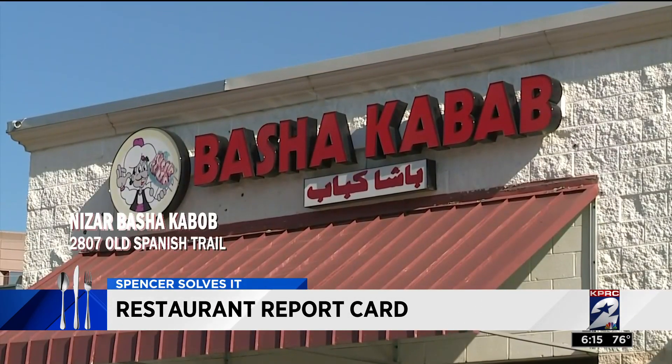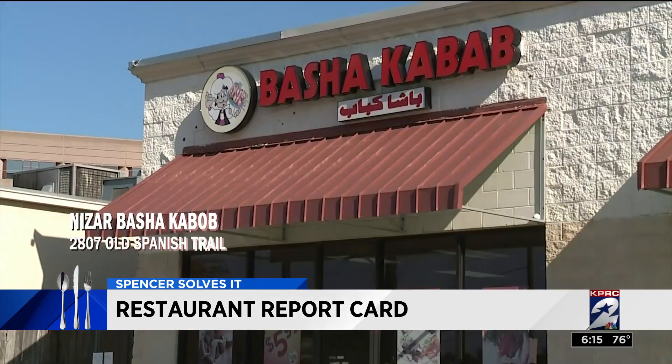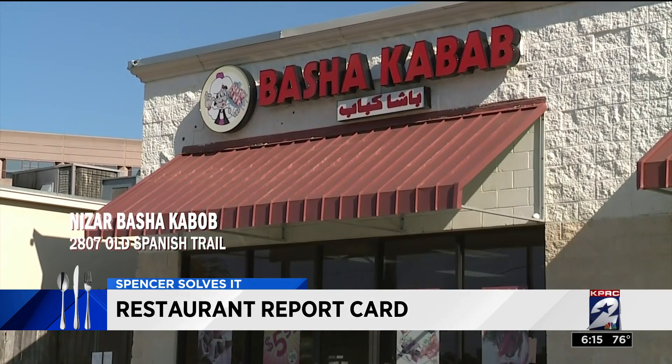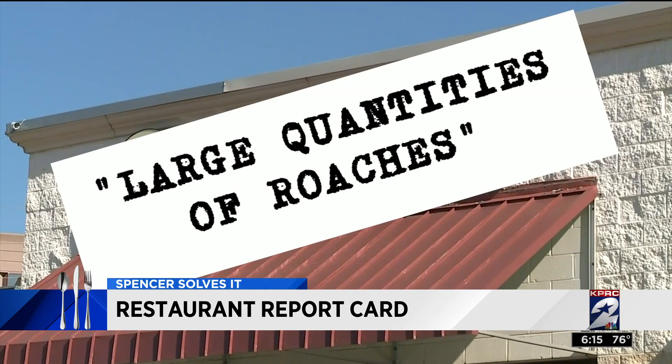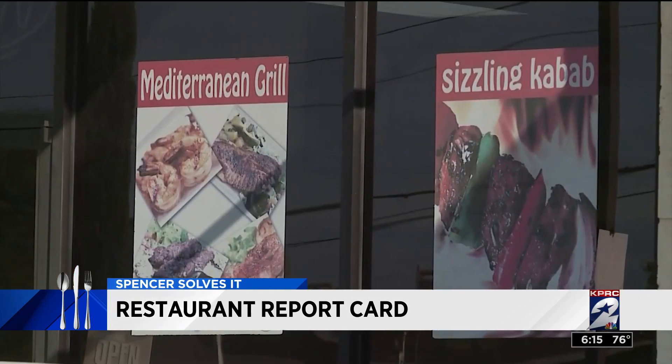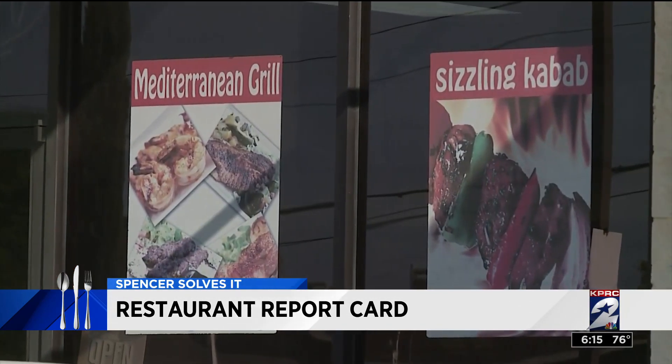At Nazar Basha Kebab on Old Spanish Trail, another roach infestation. Here, health inspectors discovered, quote, large quantities of roaches crawling amongst the plates, the cooking equipment, the flooring, and the walls.